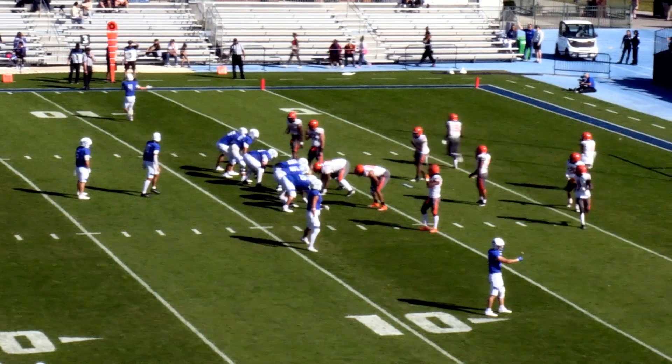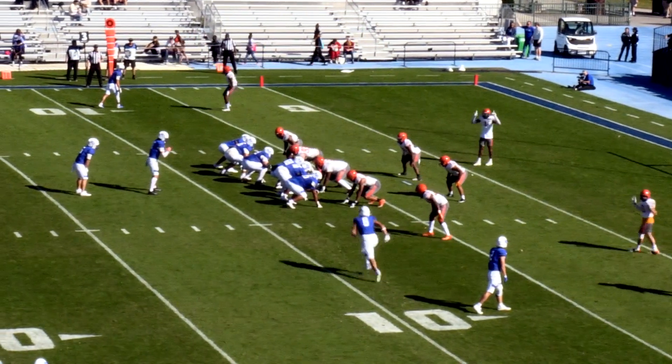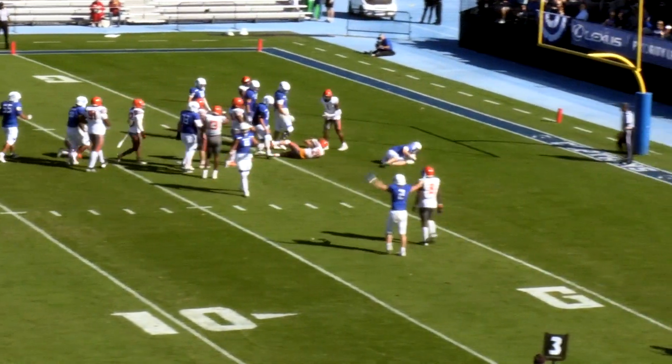A third and about a yard, needing to get to the six. Hayes to the far side, Hart to the near side. Viernes in motion, handoff going up the middle. Gunner White gets away, and he dives in for the touchdown.